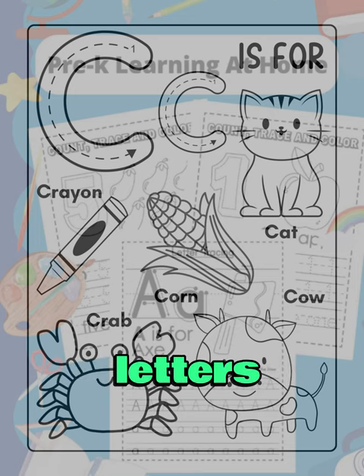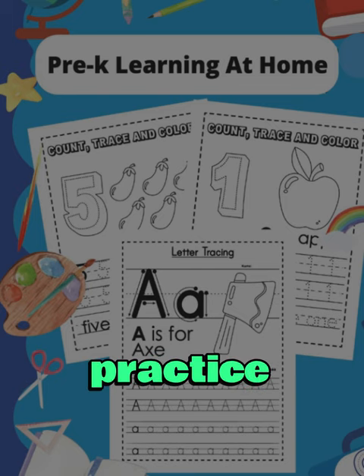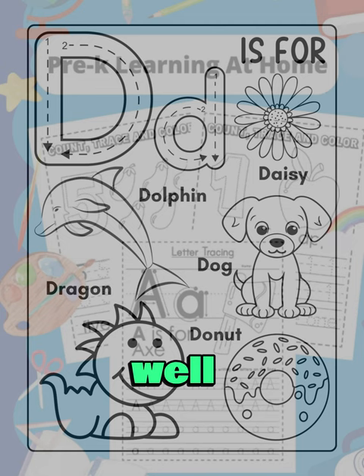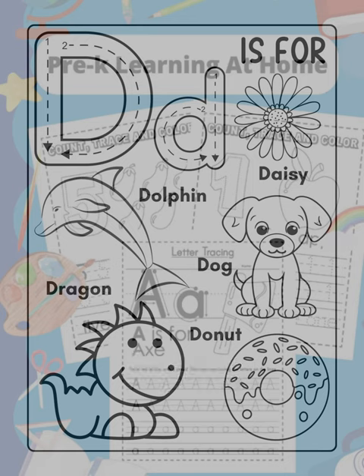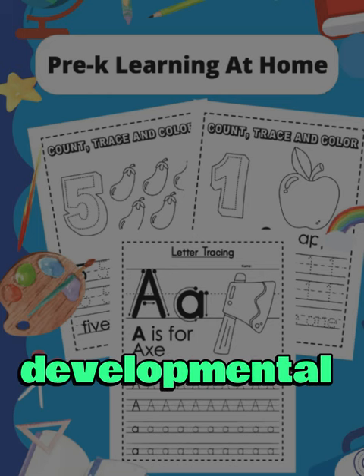The book is filled with traceable letters and numbers, making it a perfect tool for children to practice and improve their writing skills. The activity pages are well designed and provide a fun and interactive way for children to learn. The worksheets are clear, easy to understand, and ideally suited for a pre-K learner's developmental stage.